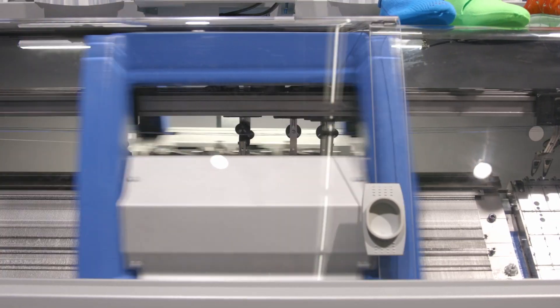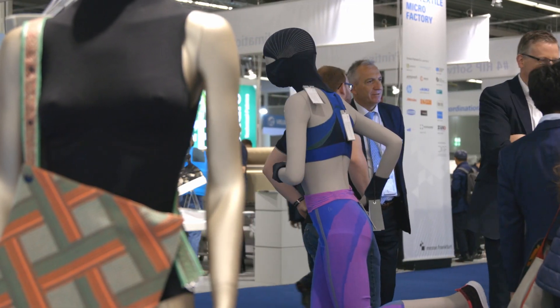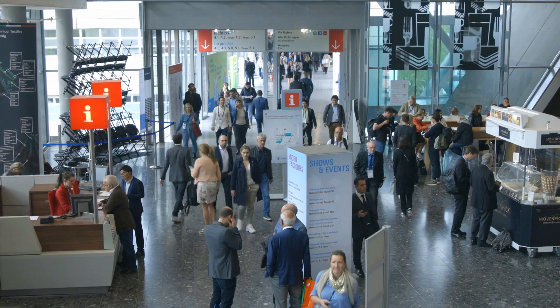We have this 3D knitting micro factory where we have developed an algorithm that puts the individual shape directly into the knitting machine. This is completely new to the world. This is the fair where everyone comes in order to get new inspirations for their future businesses.